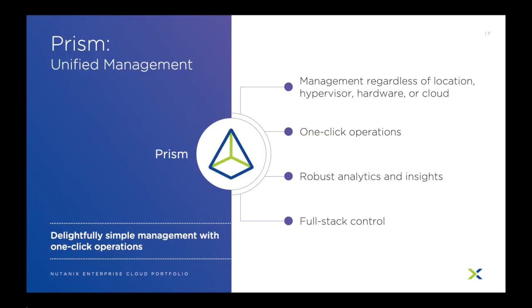The last product of our core line is Prism. Prism is our elegant HTML5 interface that allows IT admins to manage all aspects of a Nutanix environment through a single interface. Regardless of hardware vendor, hypervisor, cloud, or location, Prism allows administrators to manage everything — from hard drives and firmware to virtual machines or containers, even file shares, capacity planning, and customized dashboards. Prism provides a single place to manage the entire IT stack of an organization.